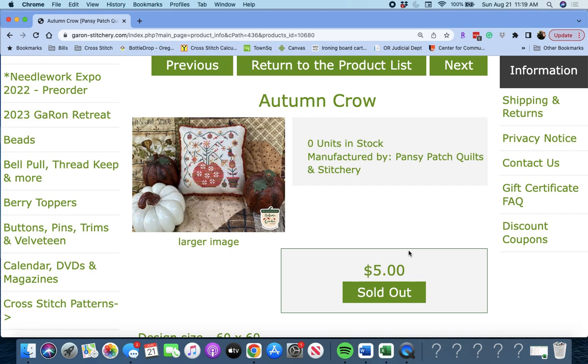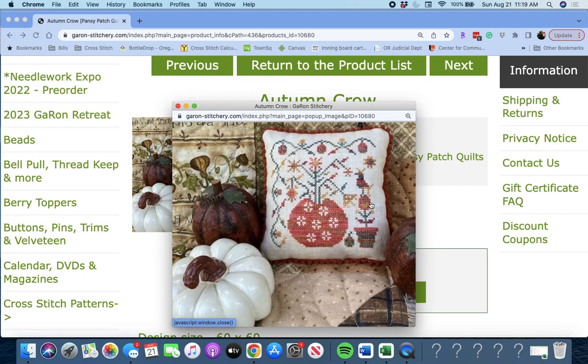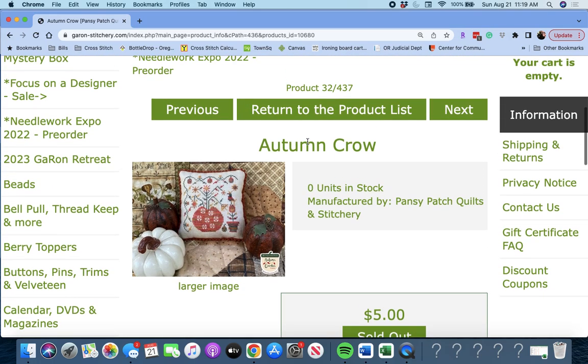'Autumn Crow' by Pansy Patch Quilts and Stitchery. This is a cute little autumnal piece. It's 60 by 60 — just a cute little piece, only $5.